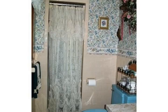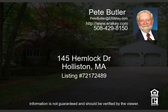Features include a big country kitchen with a Tuscan brick oven, a large first floor master bedroom, a sunken living room leading to the screen porch, a two-car garage, and much more.